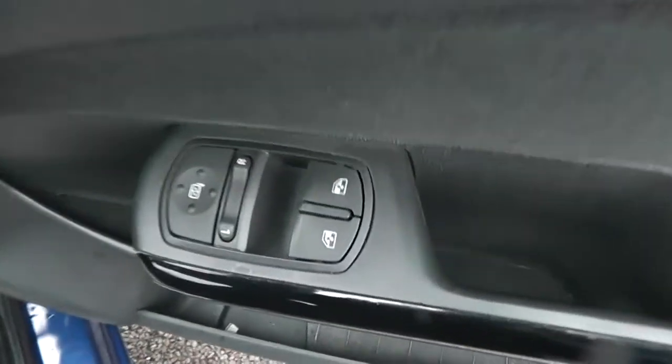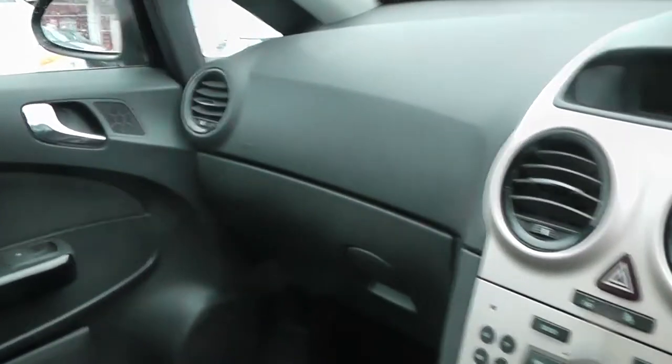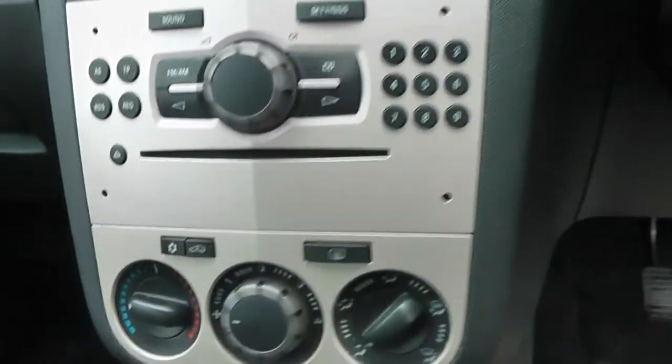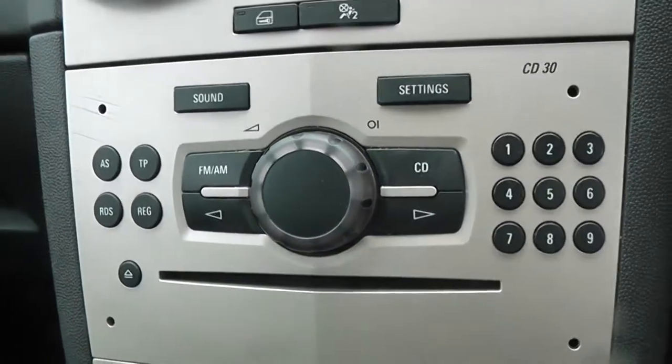Take a look inside the car. This car's got remote central locking. Also has electric wing mirrors and front electric windows. Black and grey cloth interior. Three rear seats in the back, two with headrests. Passenger and driver's airbags. This car has air conditioning. Heated rear window. CD player.